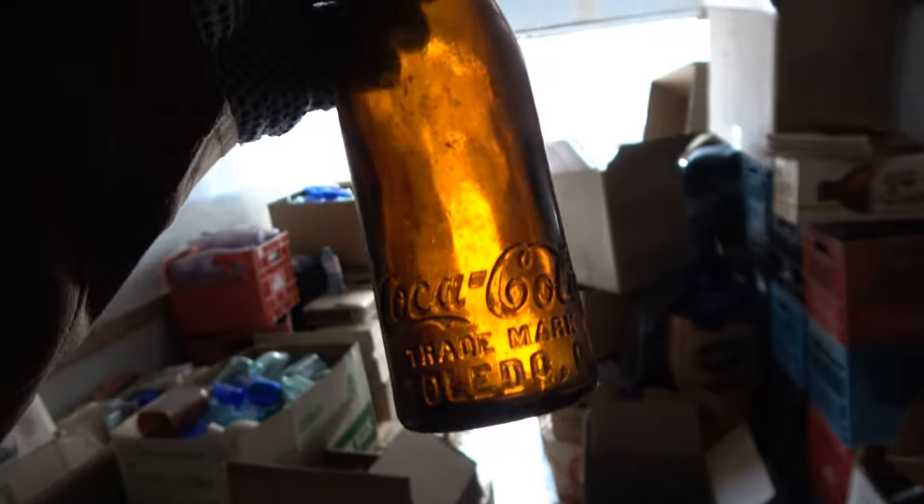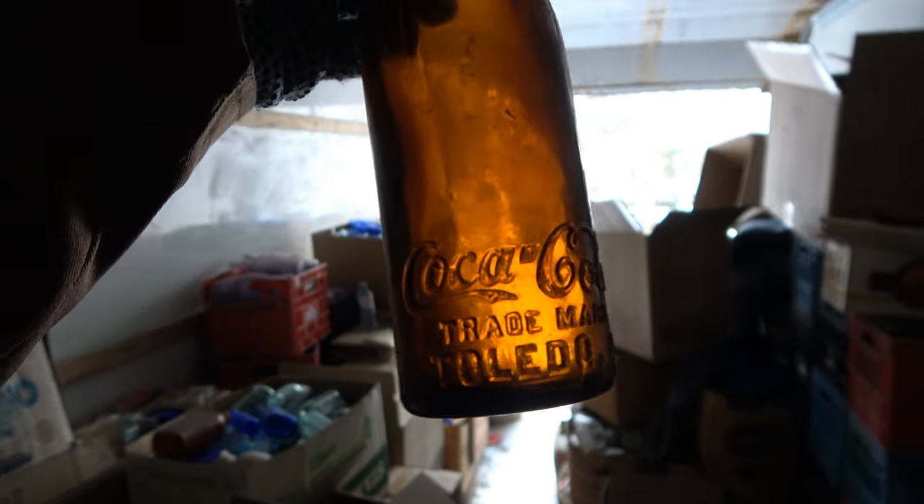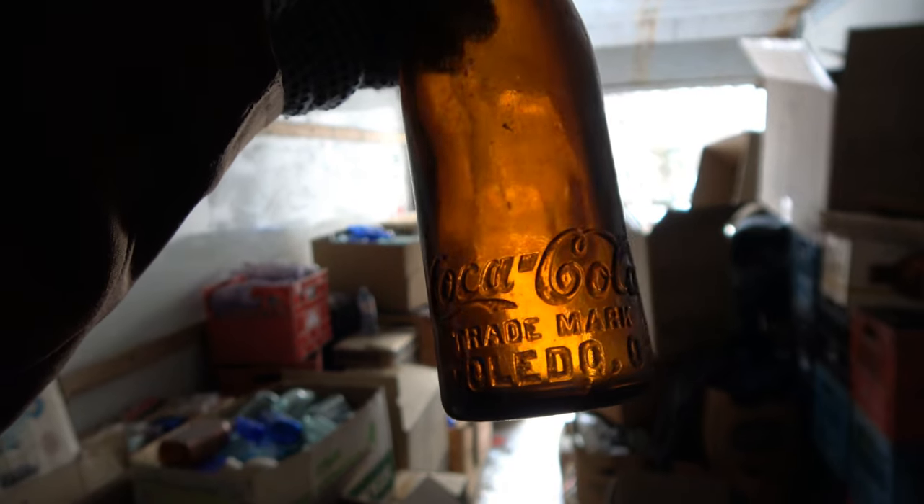It's a heel script one. Look at the light shining through that. Coca-Cola, trademark Toledo, Ohio.